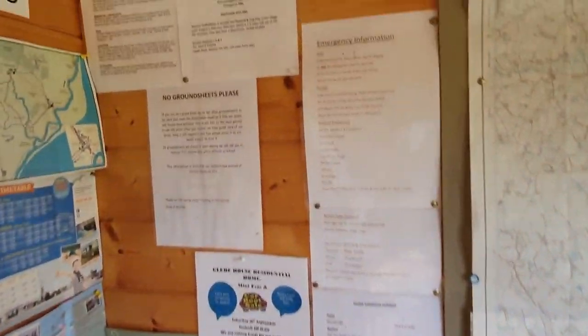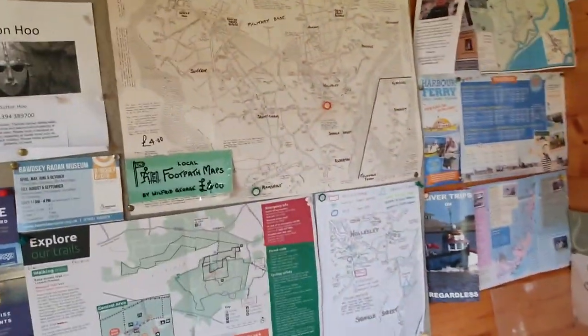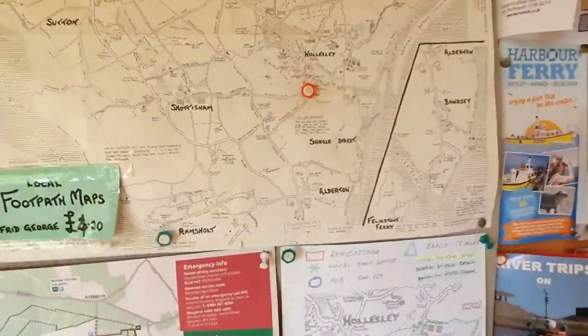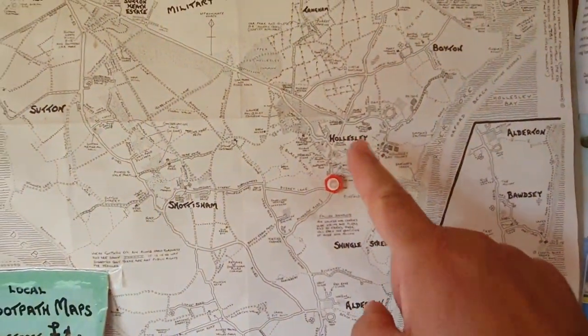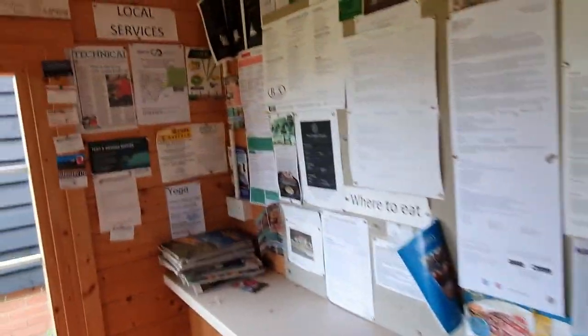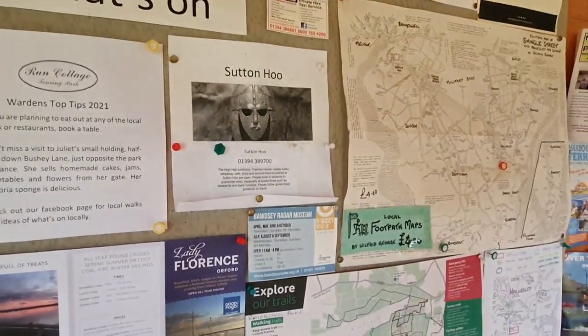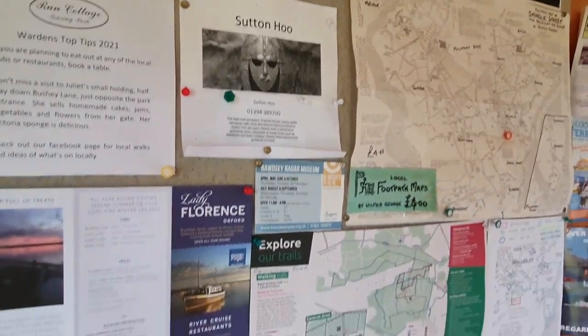We've got the site info there. There's a sign saying no ground sheets on any of the grass pitches, even if they're breathable. We're in Hollesley, and Sutton Hoo is just up the road — just a few minutes away. We've never actually been there, so that's something we'll do next time we come.